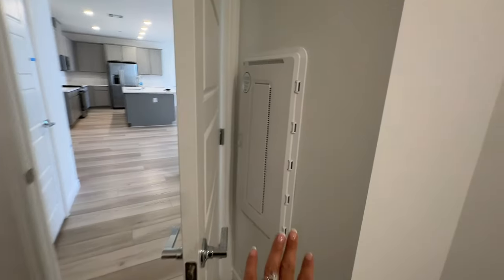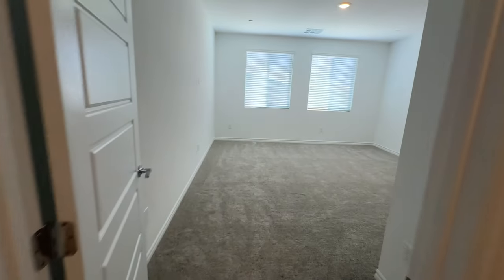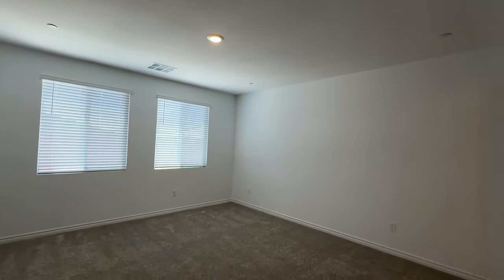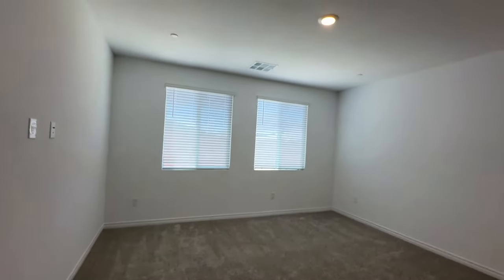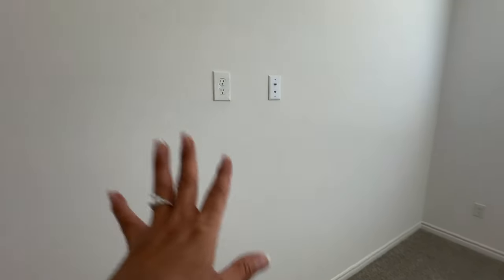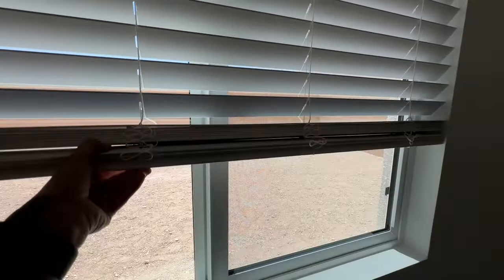There's the GE Profile washer and dryer — something we had asked for when we submitted the offer. You have your smart panel here. Moving on to the primary bedroom — decent-sized, and again you can convert the light into a ceiling fan. In certain parts of Las Vegas, communities are required to have fire sprinklers, and this house has them, as well as cable and Cat 6 setup in the primary bedroom.